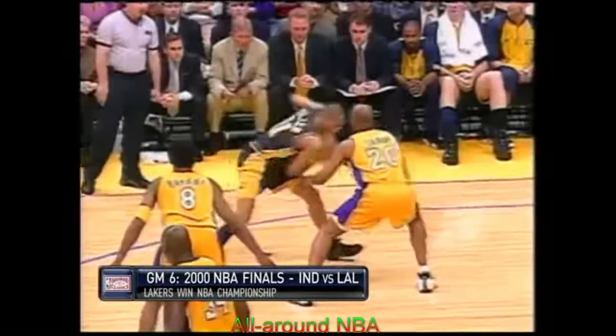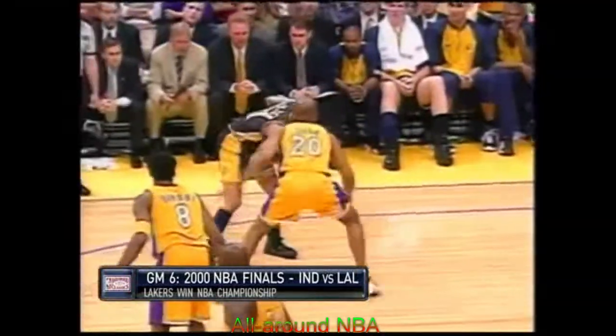Reggie trying to shake Brian Shaw and hits the running one-hander. He loves those little floaters — we saw one in the first half. That's Shaw's first. What they want to do is push Reggie left. Every time he catches it, they run a defender at him. Reggie understands that — he sees the defense coming, so he pulls up and shoots it before they can get there. They're going to force him to his left, and there's a little bump by Shaw.